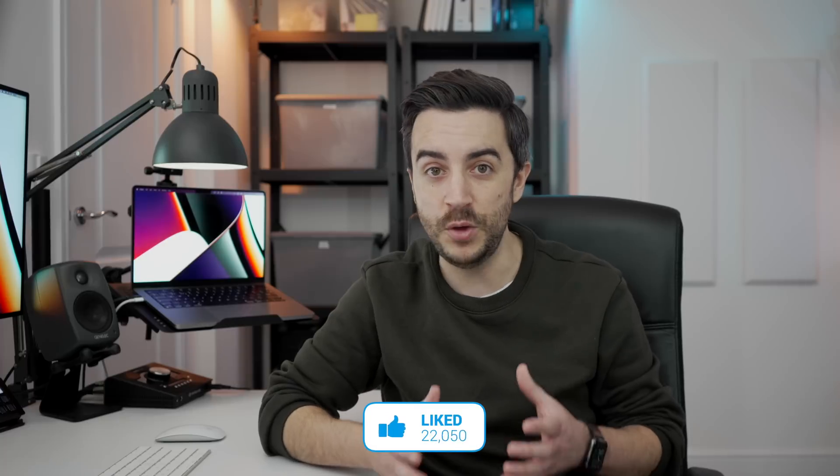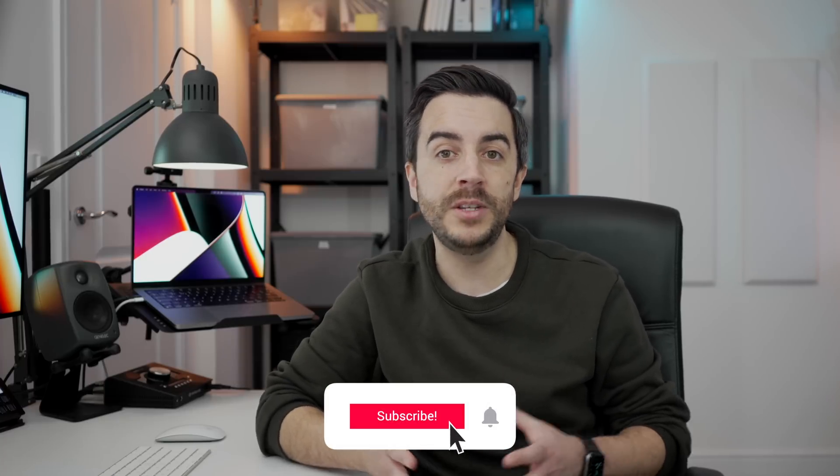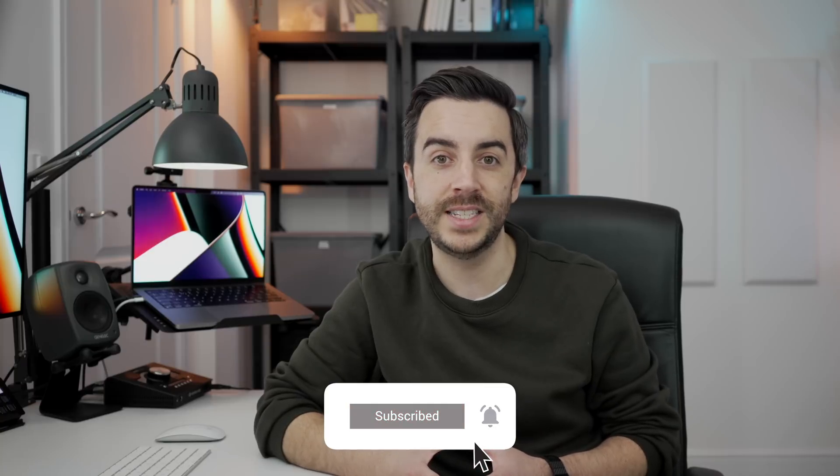So there you go — 10 settings to consider changing on your iPhone to help you get more out of it. What about you? What settings do you always change on your iPhone? Any that I've missed? Drop me a comment and let's talk about it. And as ever, if you found this video useful, do please consider leaving me a like and subscribing to my channel for more content like this in the future.